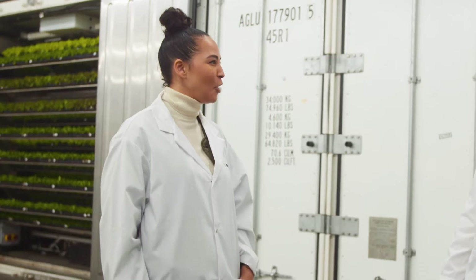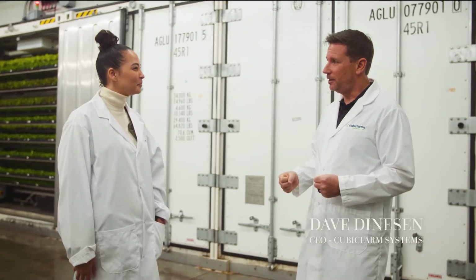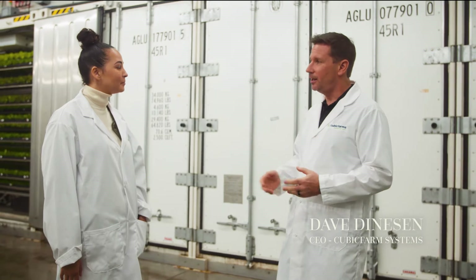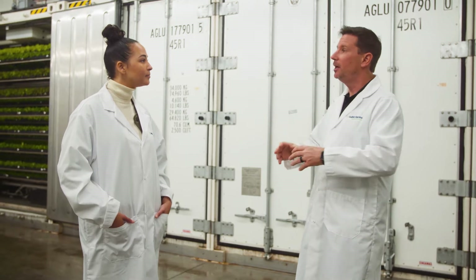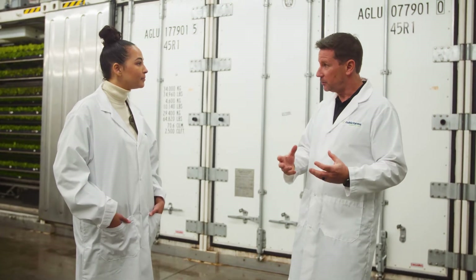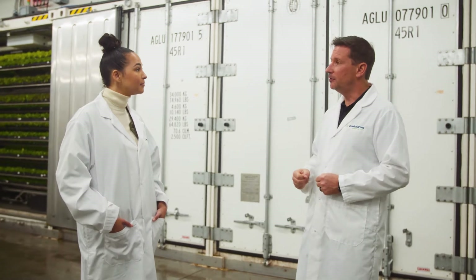So tell me a little bit about Cubic Farms. Cubic Farms is an ag tech company and we develop commercial scale automated indoor growing systems that let you grow commercial scale amounts of both food for people and feed for livestock locally, anywhere on earth, 12 months a year, using very little water, very little energy and very little labor.